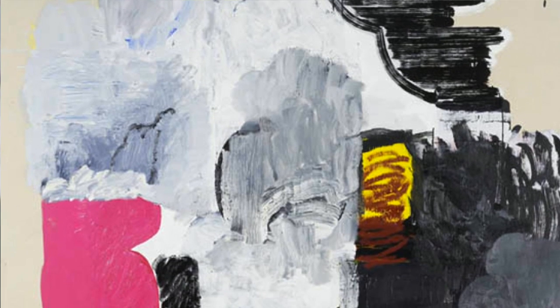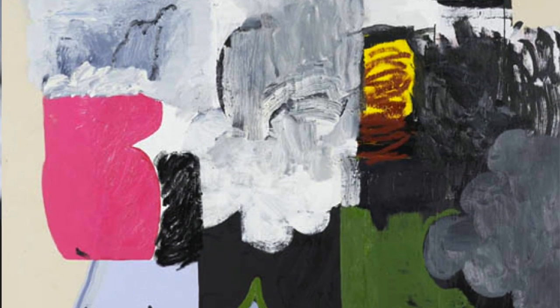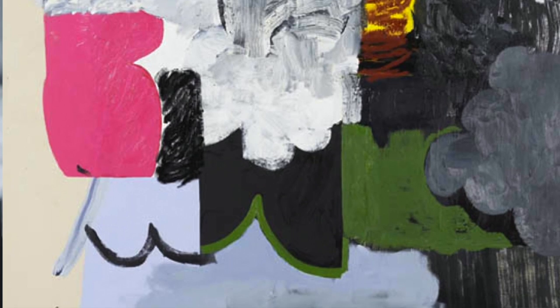We have a number of paintings in the exhibition which deal with that medium's history. James Williams Collins Fionn, for example, behind me, deals with the legacy of 20th century abstraction.